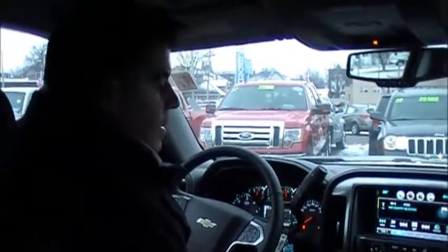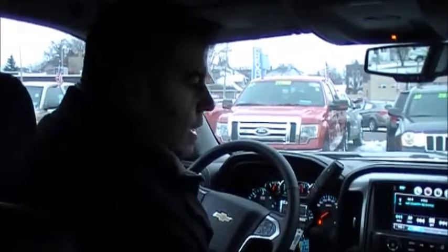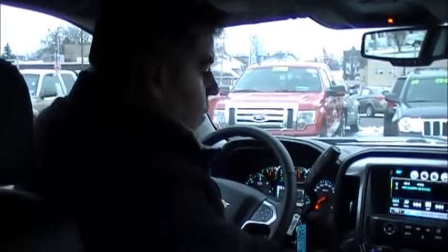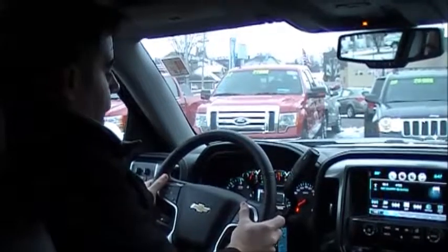A few things about this specific truck — again, this is an LTZ, so it's pretty well-equipped, right under the High Country trim. You've got your Bose high-performance sound system, heated and cooled seats, dual-zone climate control, and fingertip controls for cruise control and audio.